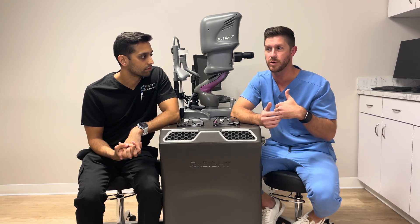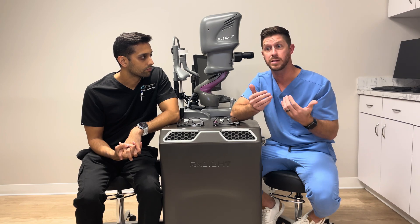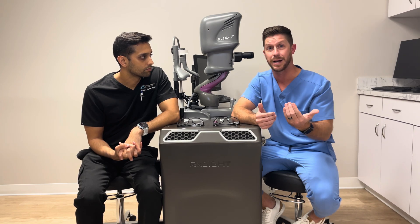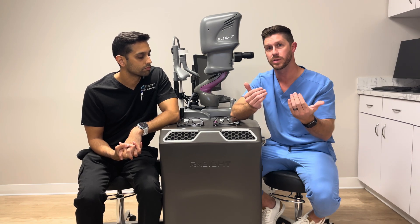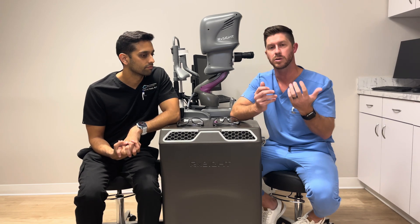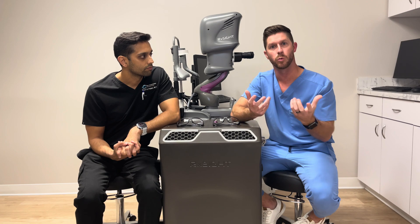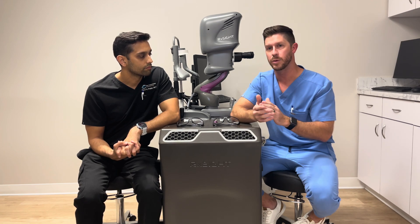Then we'll have a conversation: how's it been going? You've been walking around for three weeks — how's the distance, how's your reading? If we kind of came up with a mini mono or an offset, we can talk about whether you like it. Then we'll make sure we both agree on the target and move forward.